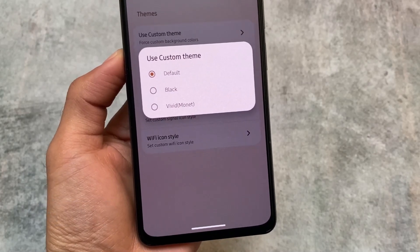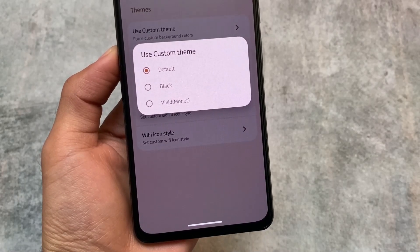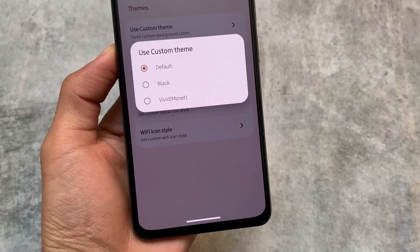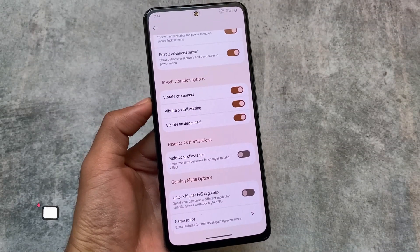Keep in mind that face unlock is actually less secure than a pattern, so use it at your own risk. We also have custom themes available in this version, which includes a black and vivid monet theme. The vivid monet theme is actually the pure black pitch black theme, so if you were looking for a pure black theme, it's there.